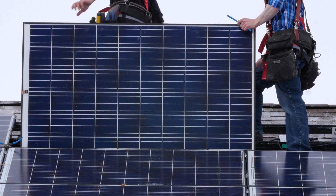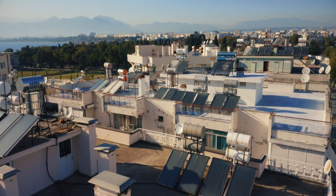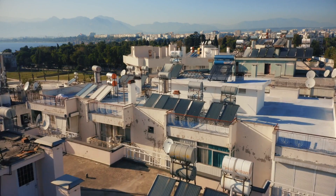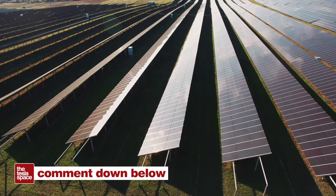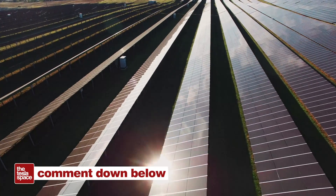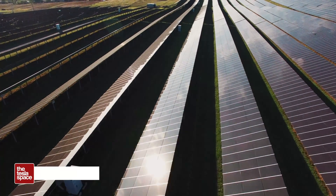Having said all that, I do honestly believe that home-based or at least community-based solar energy is the future. It's just a question of how long that's going to take to come together. But let us know how you see things going — maybe there are more progressive things happening where you live, and we'd love to hear about it in the comment section below.